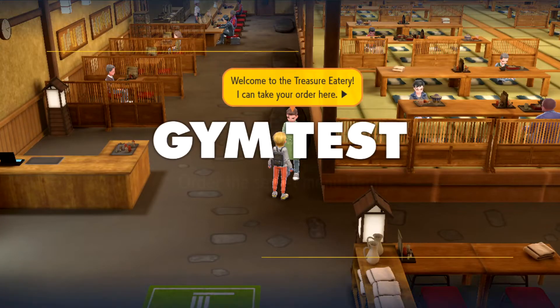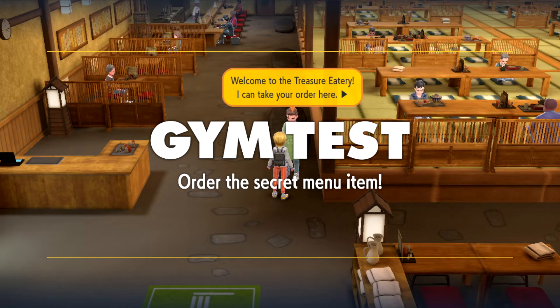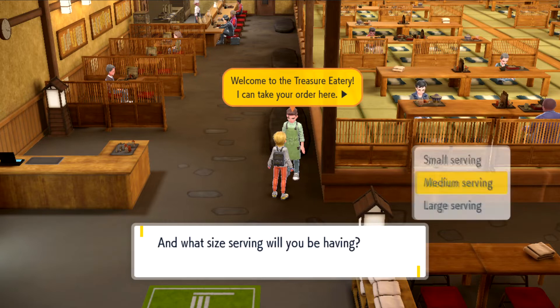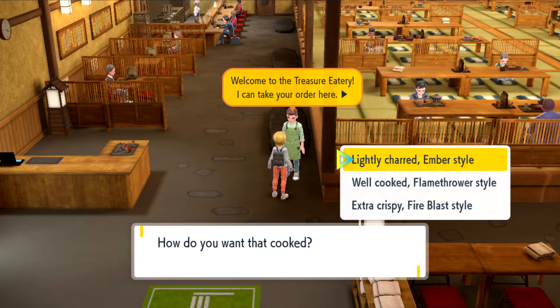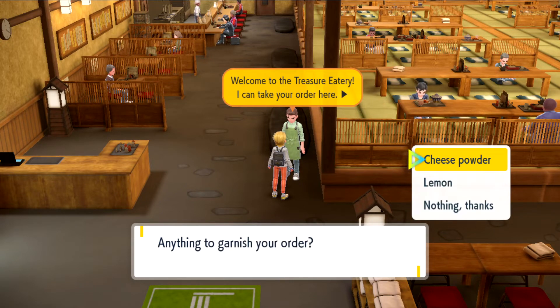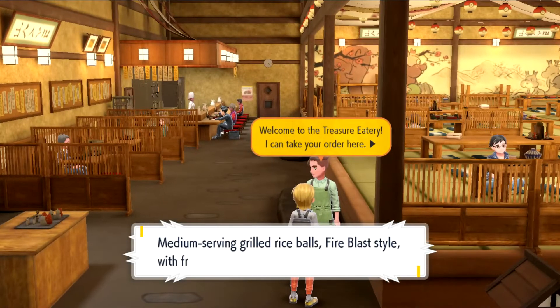Now to order the secret menu — I did this a little fast by accident, so hopefully me talking can help clear it up. So grilled rice balls, and then medium serving, and then extra crispy fire blast style. And we're going to garnish it with lemon. To get the lemon clue, the guy directly behind you in the black suit right there in the restaurant will tell you to put lemon on it.